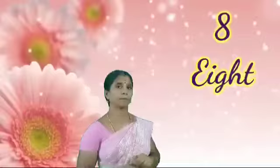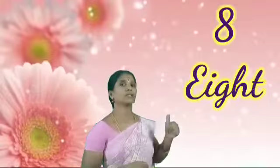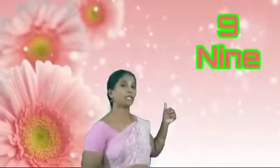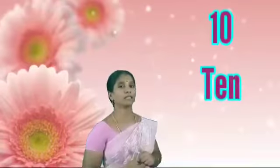8. E-I-G-H-T. 8. Very good. Next, 9. N-I-N-E. 9. Okay, last: 10. T-E-N. 10.